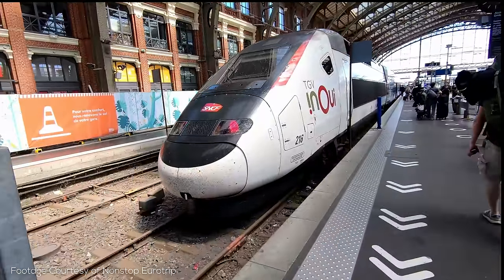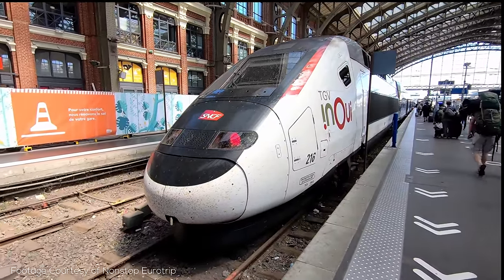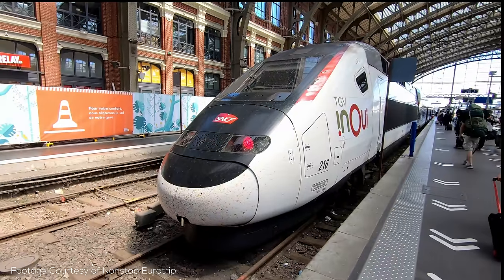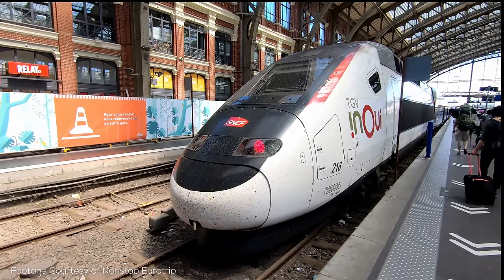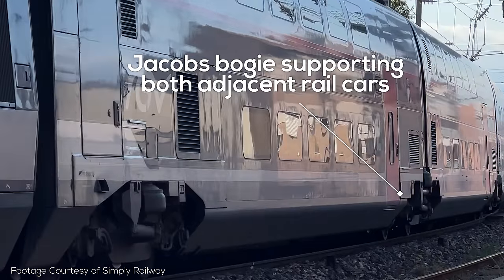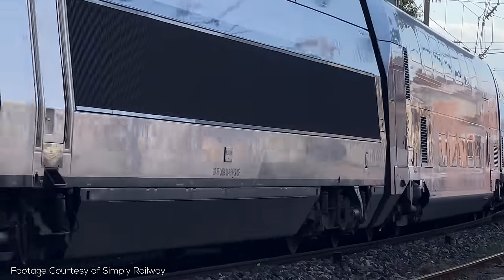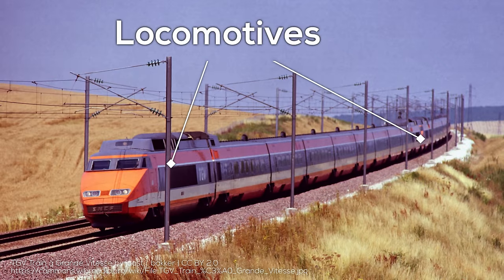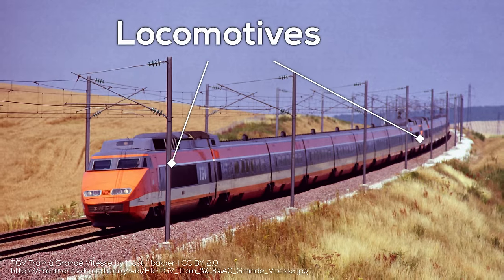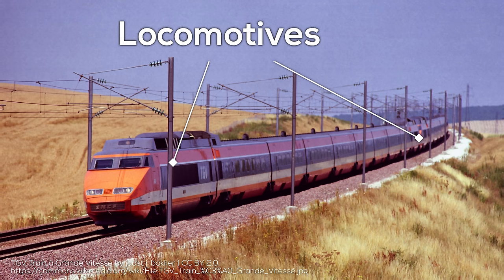The trains weren't ordinary though. They had a very high power-to-weight ratio and were very light, allowing for less force to be applied to the rails at high speeds. To achieve this they utilized shared Jacob's bogies. Unlike high speed trains in Japan and most of the world today, all high speed trains in France use a dual bookend locomotive setup, with the original trains also having one powered bogie on the first passenger cars as well.